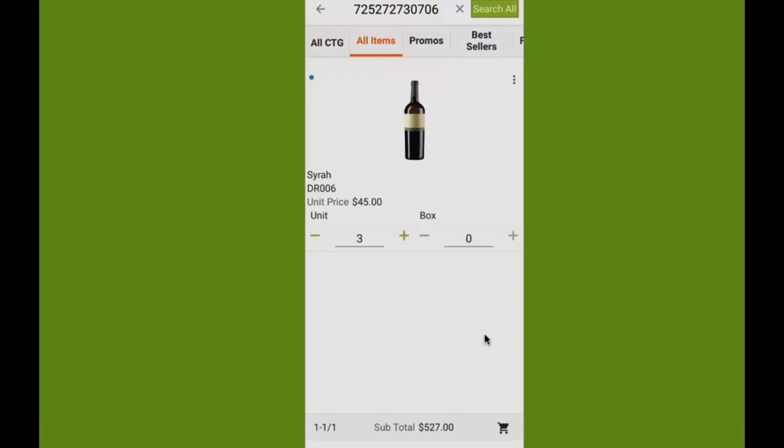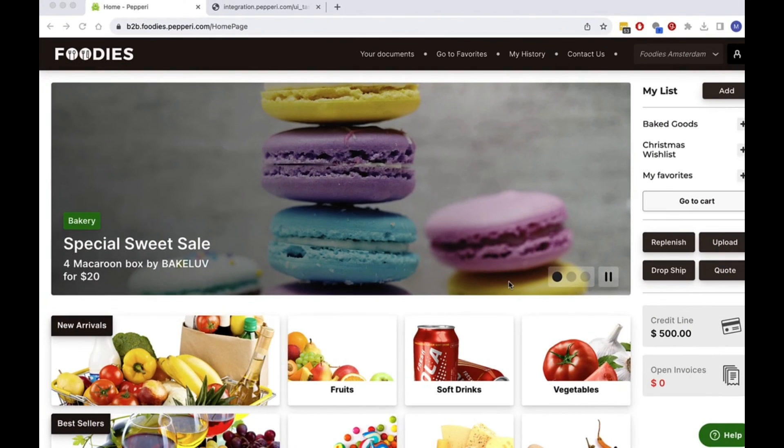If I happen to be offline, the mobile app will fully work as well, syncing everything back to the Peppery cloud as soon as I'm back online. As you can see, as a buyer I'm provided with a single solution that covers all my commercial needs and enables me to self-serve in all the areas of e-commerce I face with my distributor.